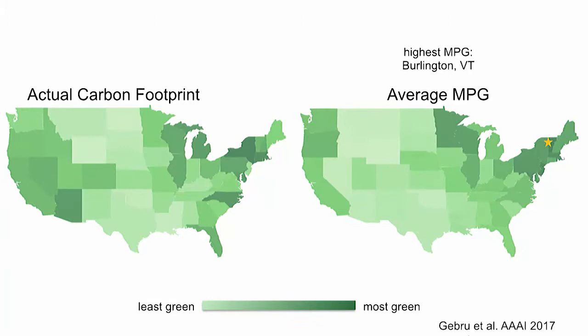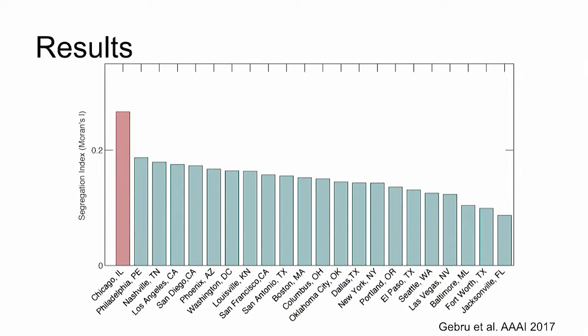We have learned a lot of stuff that's inferred by many government and non-government institutions. For example, we learned that Burlington, Vermont is the greenest city in the US — data also gathered by the EPA. We learned that Chicago has the highest level of income segregation: red markers are very expensive cars lying in wealthy neighborhoods. And that Jacksonville is the least segregated city in the US.